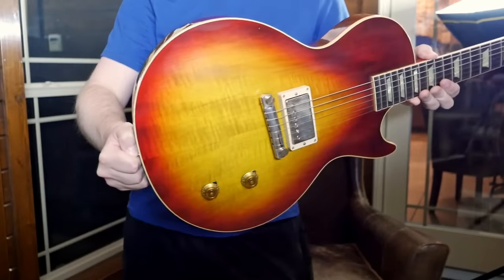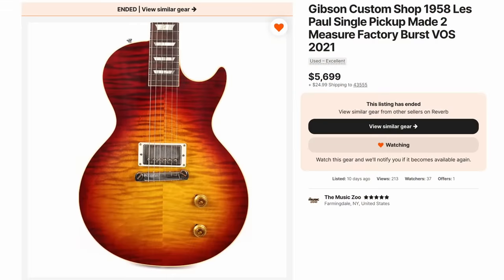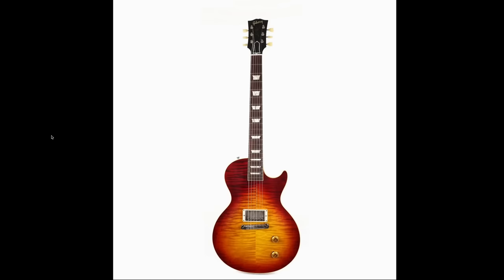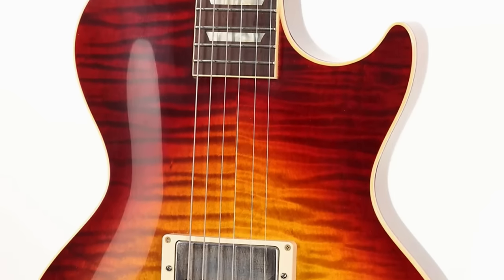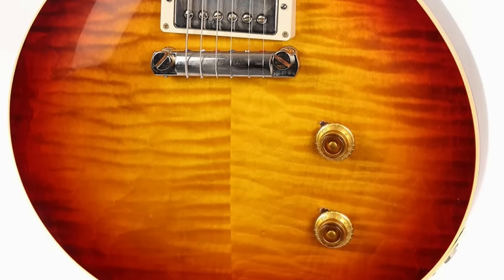Speaking of attractive versions, we've documented the Music Zoo exclusive single-humbucker Les Paul before — but look at the top on this one. Definitely one of the heavier flame versions they've stocked, though they seem to get a couple of these in every year. They're a lot of fun. They might look strange and non-traditional, but trust me, there's something to a full-bodied Les Paul with a carved top that only has one pickup.